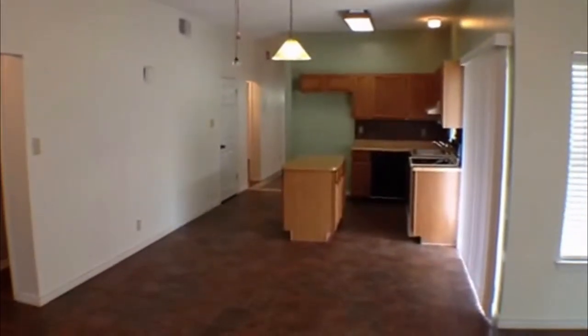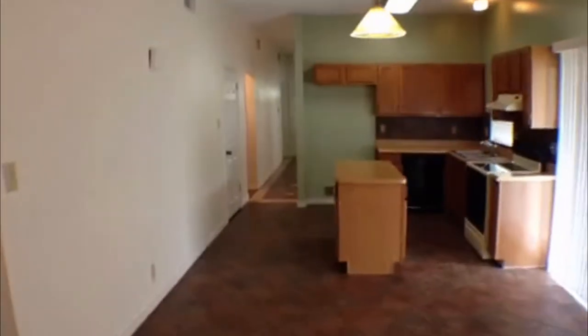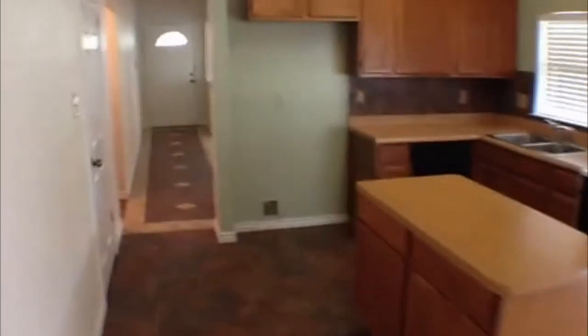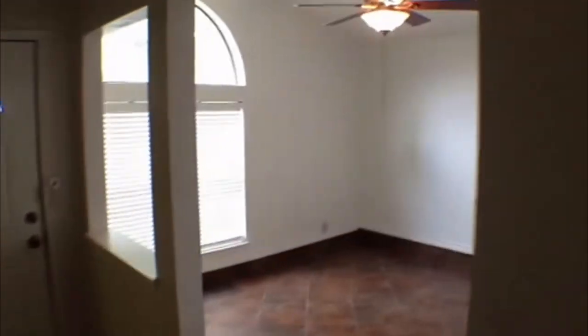Liberty Management is over at 7217 Bandera Road. If you like this property, are interested in it, have any questions, or want to come view it in person, call Liberty Management at 210-681-8080. One of our agents will be happy to help you and answer any questions you might have. Thanks for watching.